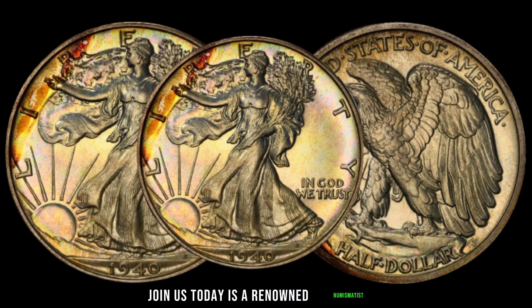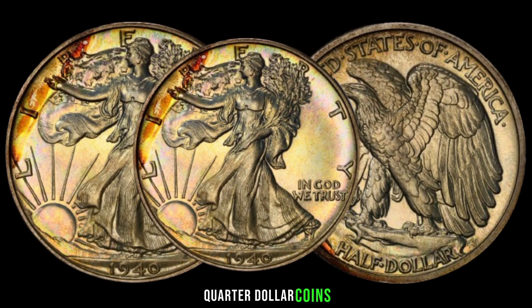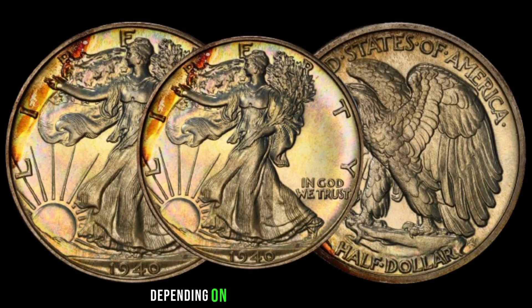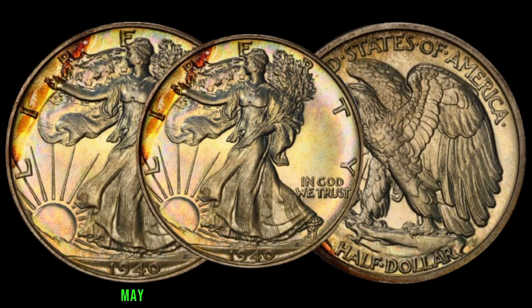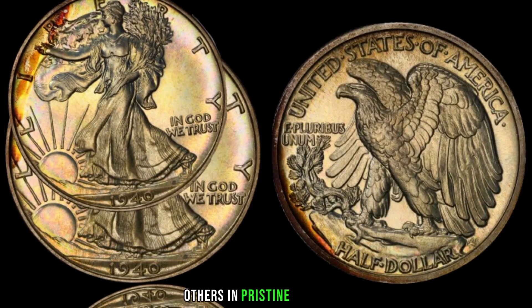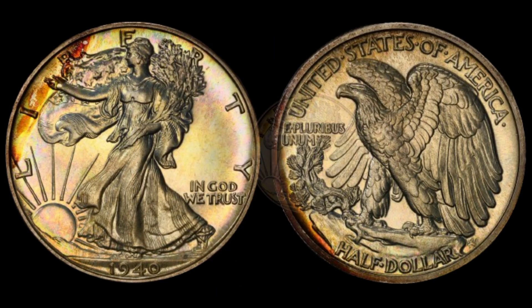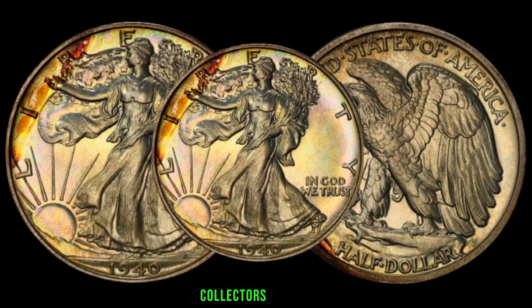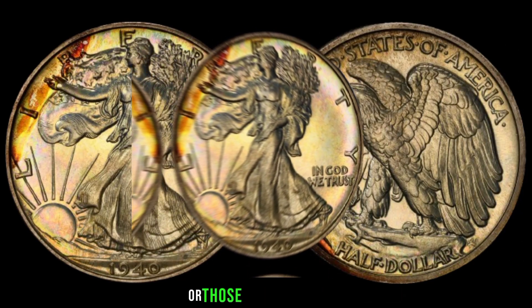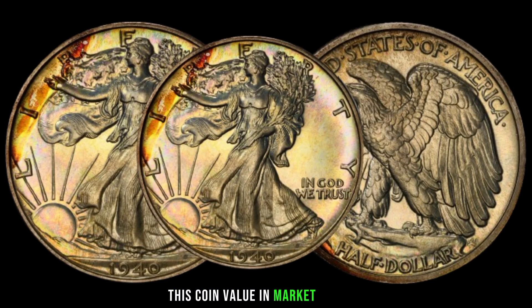The value of these coins can vary depending on factors such as condition, rarity, and demand from collectors. While some 1940 half-quarter dollar coins may have a modest value due to circulation, others in pristine condition or with unique features can fetch significantly higher prices at auctions. This coin's value in the market is $44,000. Coins in near-mint condition typically command higher prices.